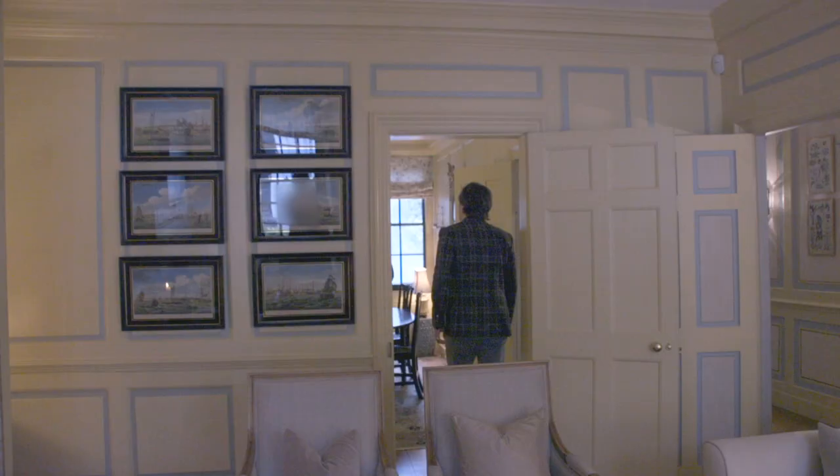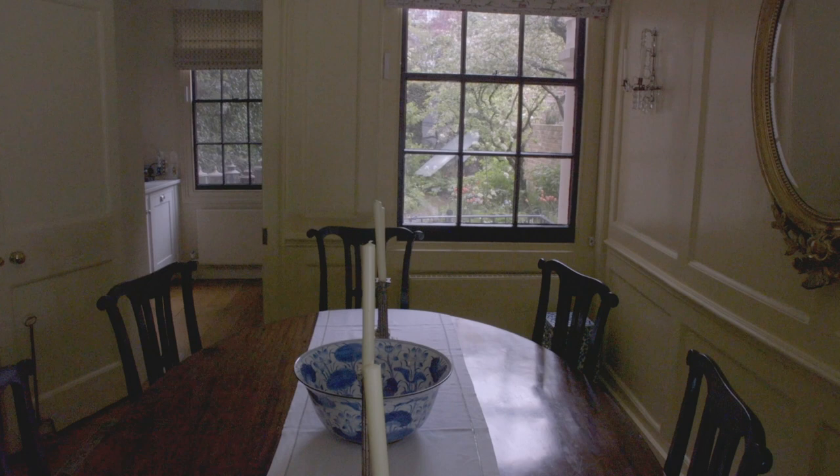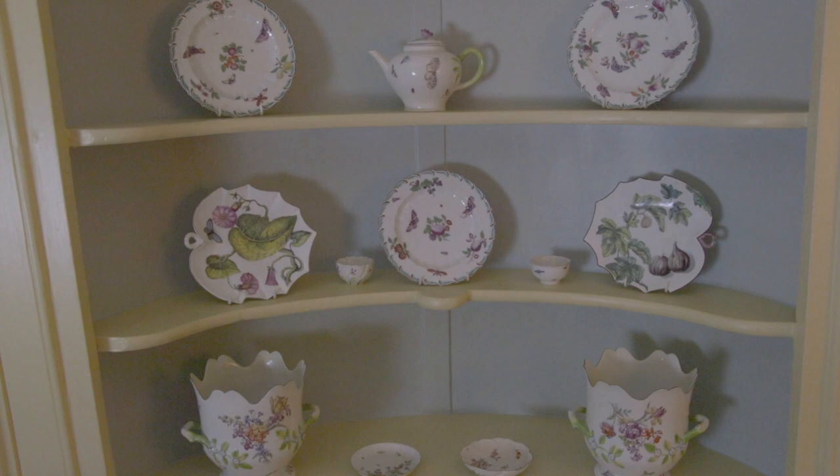Moving on through to this room - this is the dining room. The panelling's a bit plainer here; it's no longer fielded and it hasn't been recoloured with the secondary colour. So we're just in a cream-painted room, but in a colour that's absolutely right for the period.